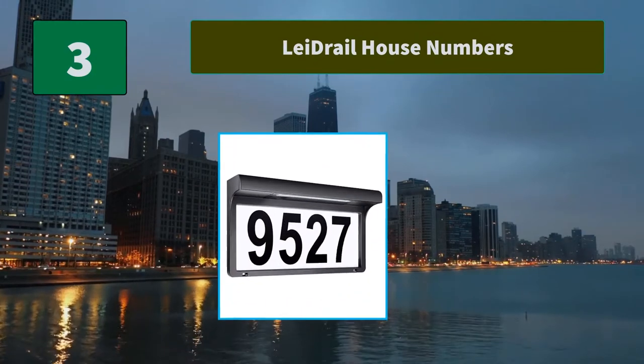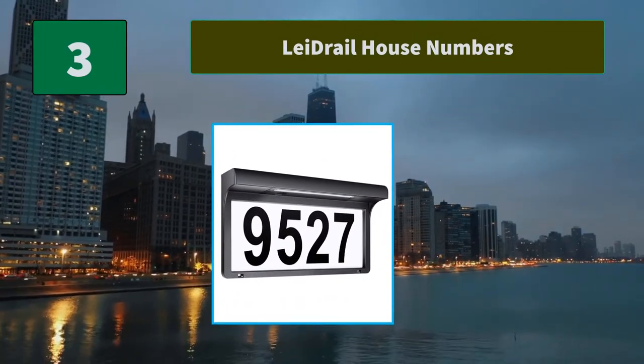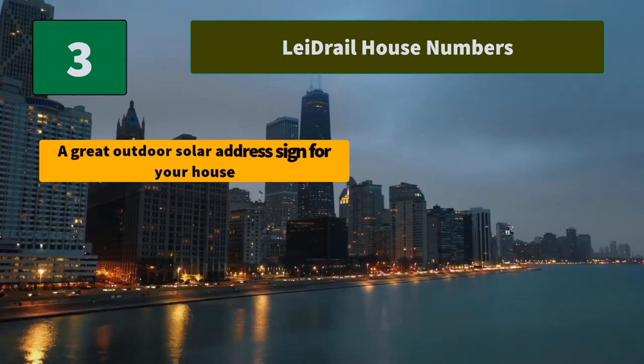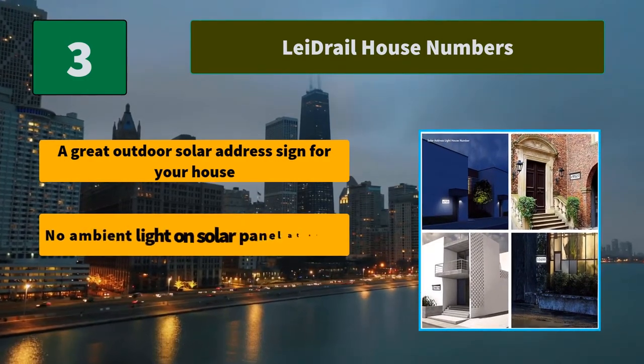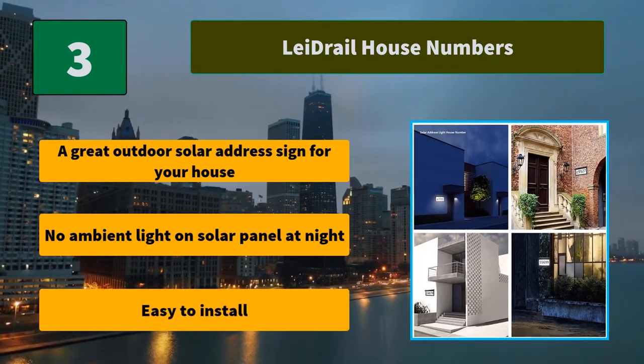Number three: Laidrail House Numbers. The Laidrail solar address light with clear number marking is a brand new modern door plate lamp with bright white light that can help your visitors. Main features: a great outdoor solar address sign for your house, no ambient light needed on solar panel at night, easy to install.